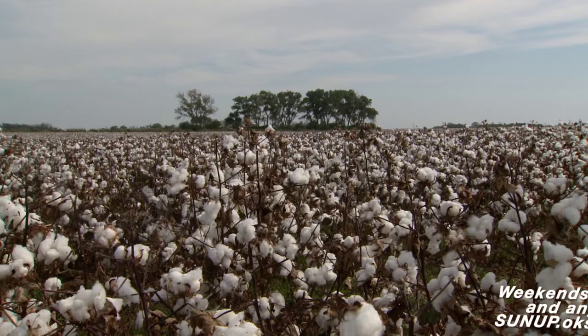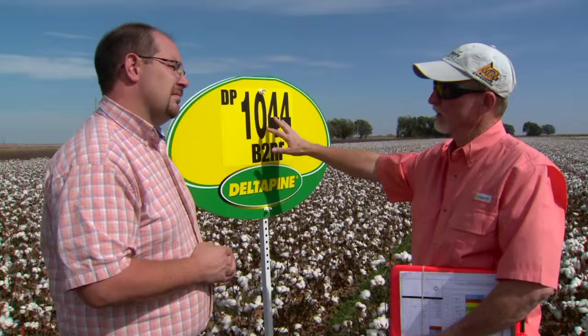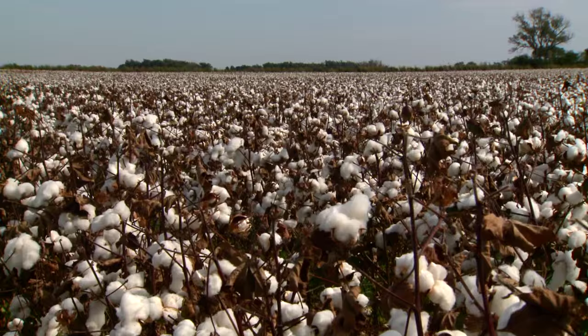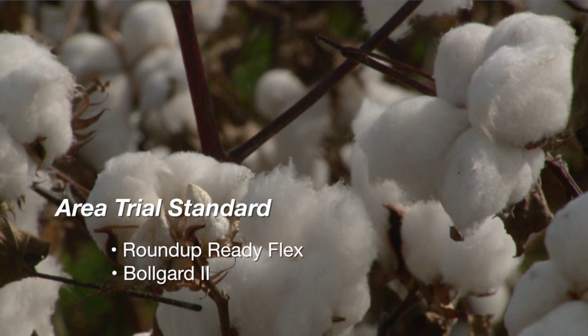And this is one of the older style technologies — it's Bolgard II Roundup Ready Flex. We just have Roundup Ready Flex only as a herbicide tolerance in this particular trait. The 1044 was released in the class of 10, and the 44 indicates a medium to maybe late maturity. The Bolgard II is the insect protection. This has been a standard for a lot of people in our area, and it's really good to have this in the trial because as we look at newer varieties with new technologies, we'll be able to compare performance back to this known standard.